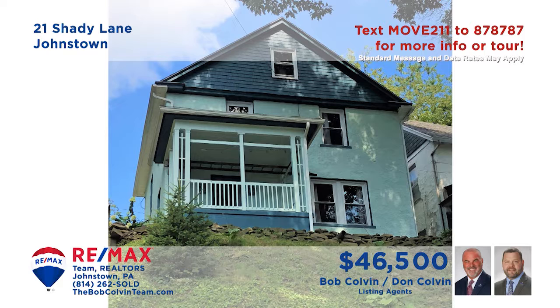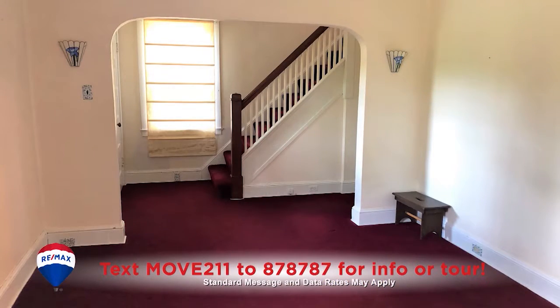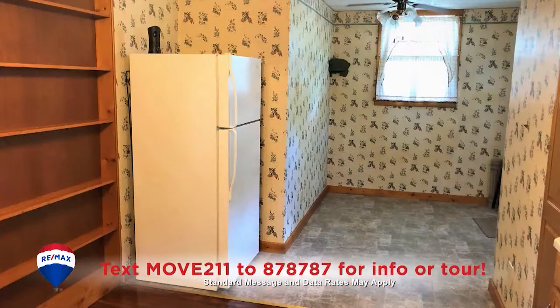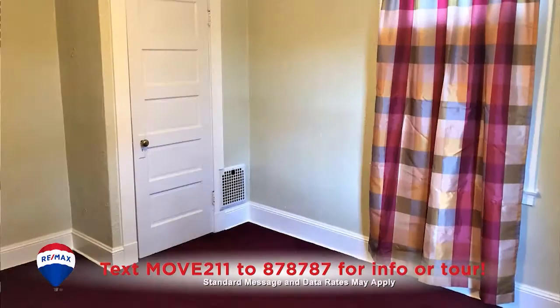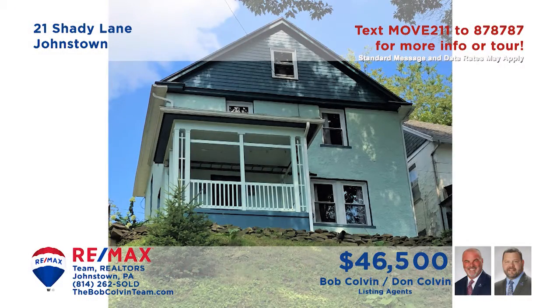Come sample the unique charms of this move-in ready Southmont home presented by the Bob Colvin Team. Step inside to the foyer which leads to the carpeted living room. The roomy kitchen offers wood cabinets and pantry shelves, along with a generous eat-in space. There's an elegant open-air patio space for entertaining. All this plus a walk-up attic, three bedrooms, and a well-appointed bathroom. Take a tour with the Bob Colvin Team.